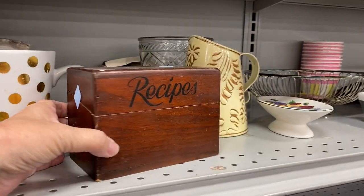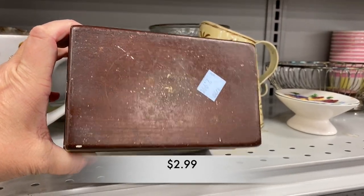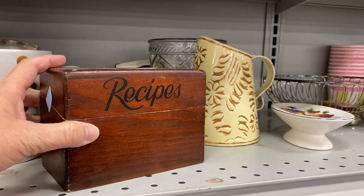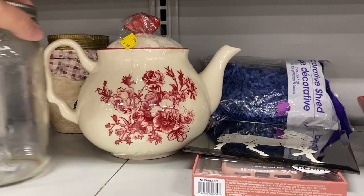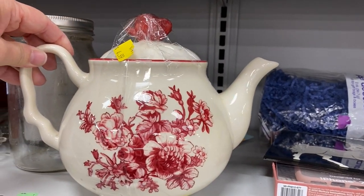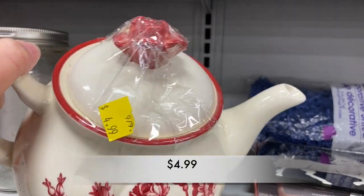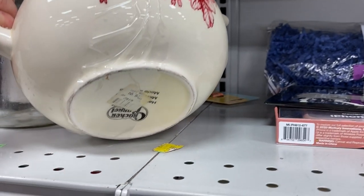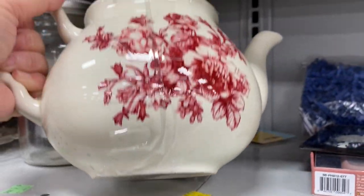I love, love, love these little recipe boxes, but this one has seen better days. It was such a cutie though. And this teapot — gorgeous, look at the color. It was in great shape; I didn't see any chips or cracks. And $4.99, not too bad. I looked on the bottom and found out this came from Cracker Barrel. You know, Cracker Barrel has so many cute things in their store.